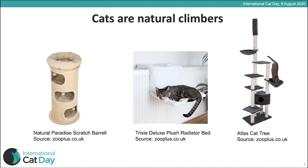Dedicated cat trees and raised beds are a great way to provide this. You can see examples including a floor-to-ceiling cat bed, a radiator bed that attaches to your radiator allowing the cat to get up off the floor while remaining warm, and a scratch barrel which is a scratching post with beds at different levels letting the cat climb up and relax.